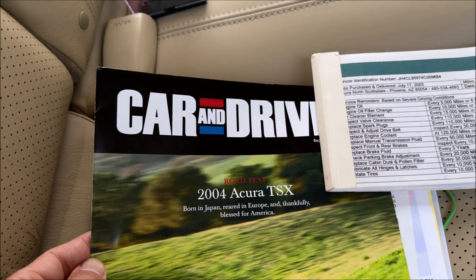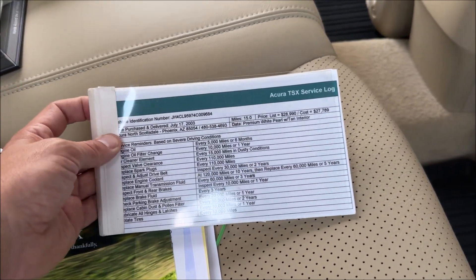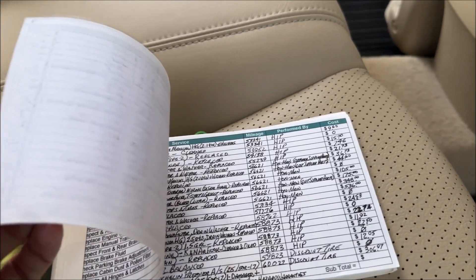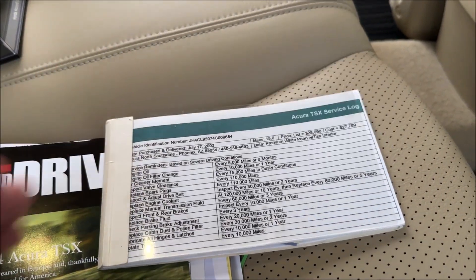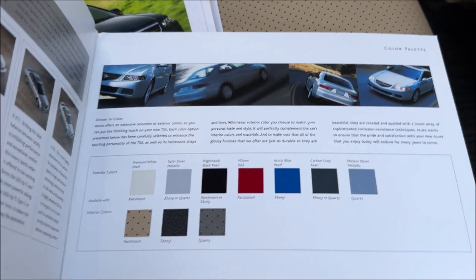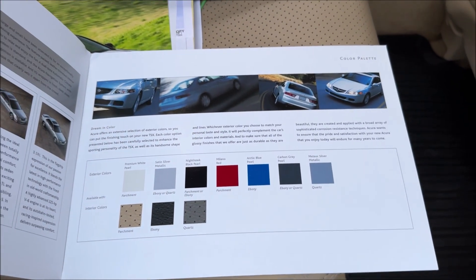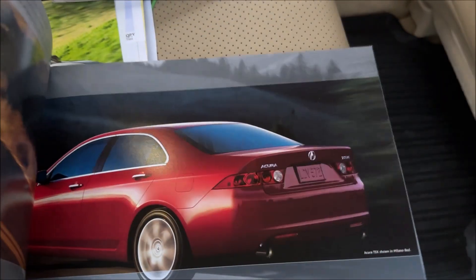Car and Driver talks about 'born in Japan, reared in Europe, and thankfully blessed for America' — I love that quote. Similar to the Accord Special Edition, this car also has a service log dating back to the original purchase date. Hai has the mileage intervals laid out, as well as a few other notes on the car's mechanical history — every dollar, every mile, every gallon of gas accounted for. Here's the brochure. This was the Premium White Pearl, which is interesting because my TL Type S — a 2007 — was White Diamond Pearl. I'd be very curious to get Premium White next to White Diamond to see how they compare.